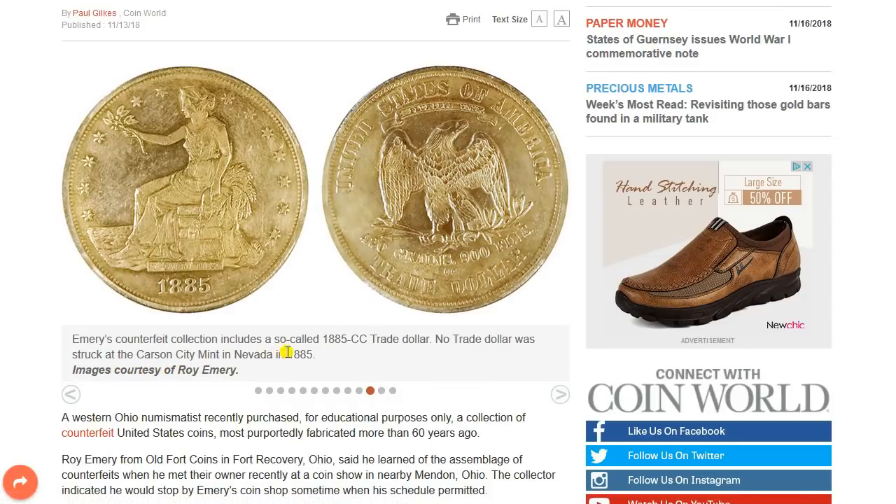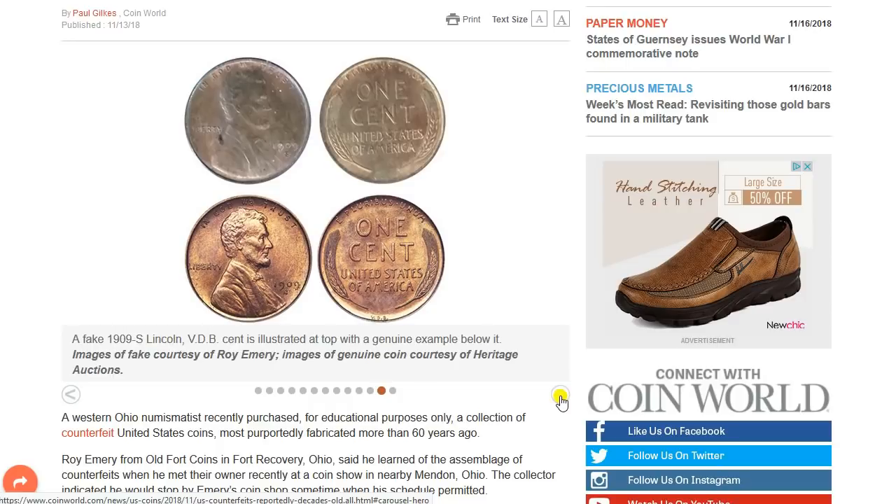Emery's counterfeit collection includes a so-called 1885 CC trade dollar. No trade dollar was struck at the Carson City Mint in Nevada in 1885. A fake 1909-S VDB cent is illustrated at the top with a genuine example below. The way you can tell this is fake is actually very easy — look at the S and the condition of this coin compared to the S. The S would not be that pronounced, which means somebody had sliced an S off and put it on there. They actually can do that — they just glue the S onto the coin. That's the most common way these are faked.